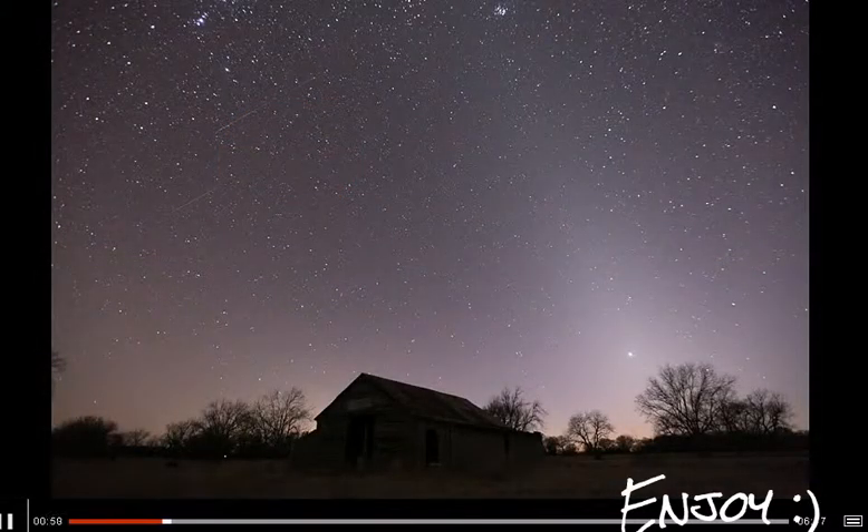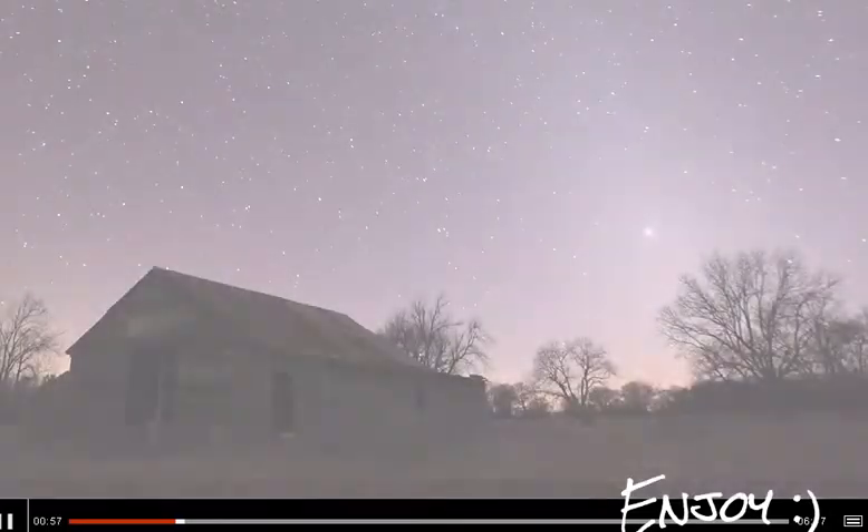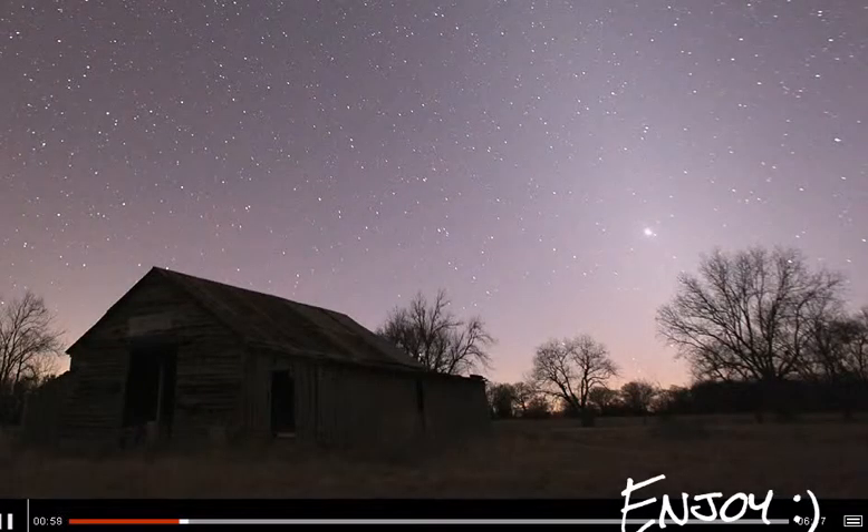Beautiful picture of what's known as the zodiacal light. It's dust in our solar system scattering sunlight and produces this beautiful stream of light across the sky, a bit like the Milky Way but much harder to see. Very elusive light. Very beautiful image.